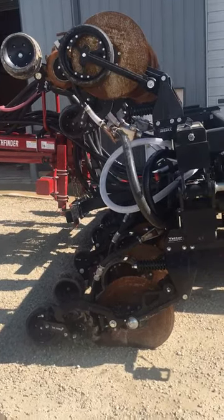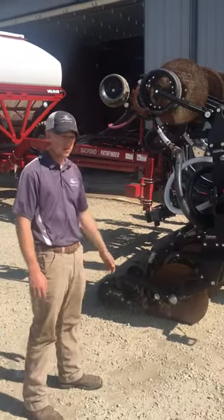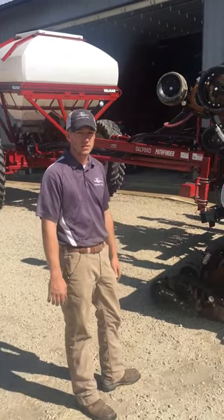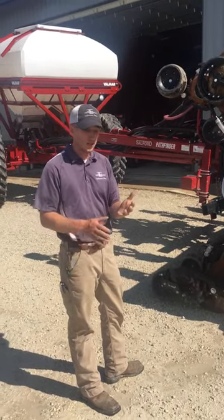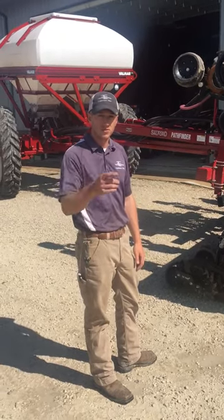You can stay tuned for more videos on what we're going to do, but just wanted to show you this apparatus. This is a 3-point double 7x7 Yedder toolbar, and we're pulling a steerable sulfur pathfinder cart with an ST6. A great way to side-dress not only pelletized chicken litter, but urea, ESN, and dry products of all sorts. Stay tuned for more videos.